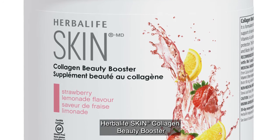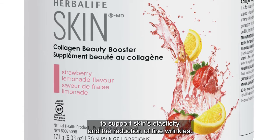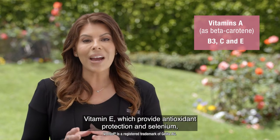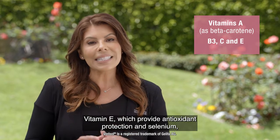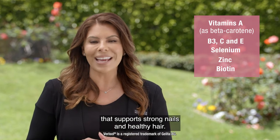Herbalife Skin Collagen Beauty Booster has been formulated with Varusol Collagen to support skin's elasticity and the reduction of fine wrinkles. It contains vitamin A as beta-carotene, vitamin C, vitamin E, which provide antioxidant protection, and selenium, which is important to skin health, as well as zinc and biotin that support strong nails and healthy hair.